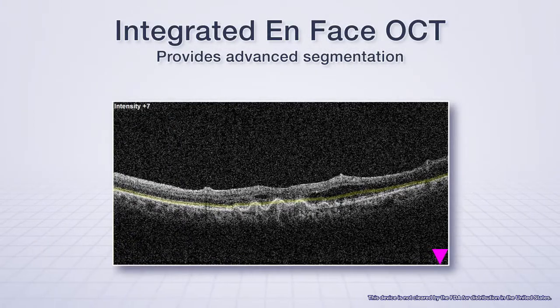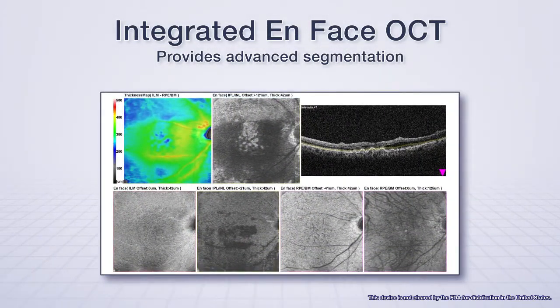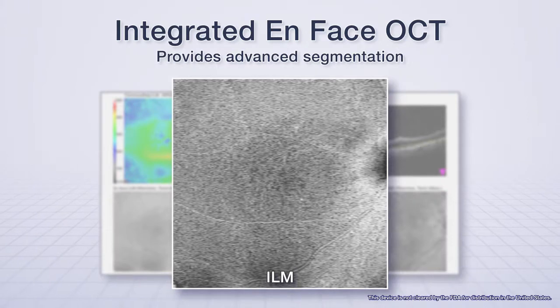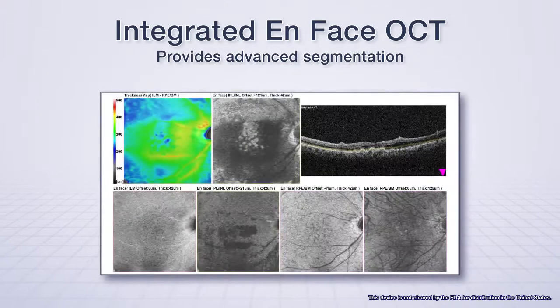Integrated ONFAS OCT software provides advanced segmentation of the fundus based on morphology, allowing high-quality imaging of the retina from the vitreo-retinal interface to the photoreceptor layer out to the choroid. This feature allows localization of pathology in retinal disease.